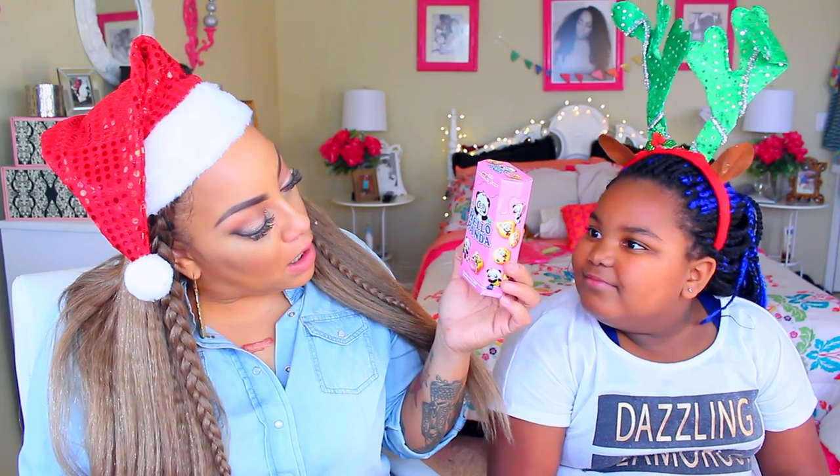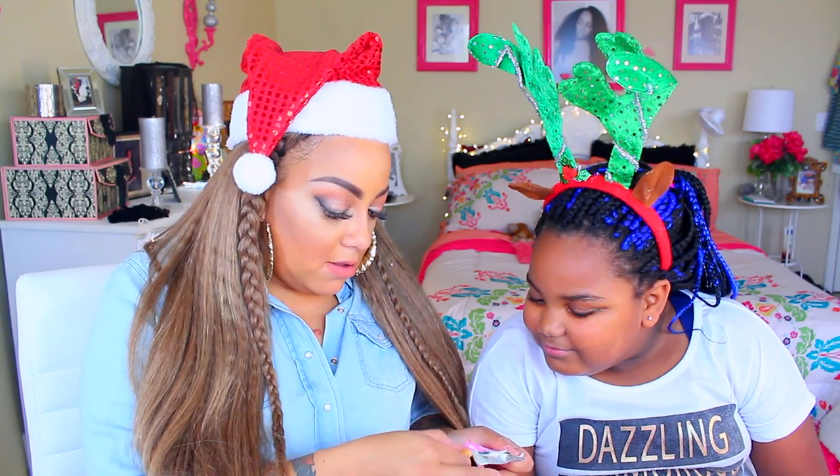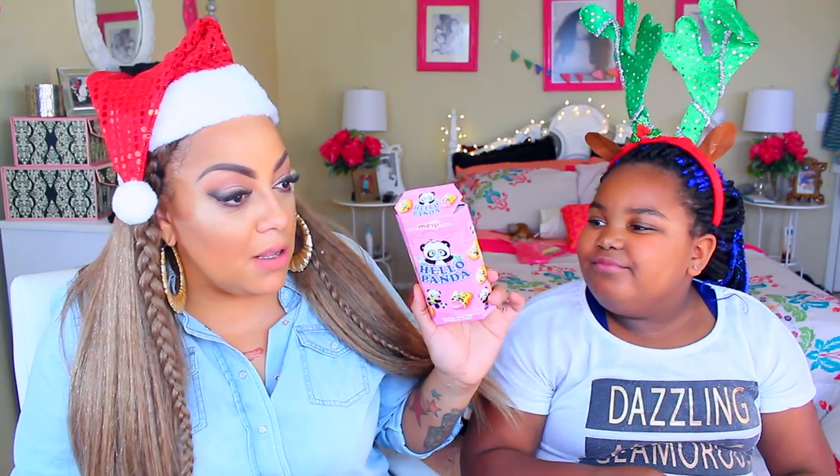Let's get to tasting — I'm gonna let Mumsy choose the first one. Hello Panda! These are cookies filled with strawberry cream. It's a cute little box with a panda all over it, and they have little panda-shaped cookies. To me they taste like animal cracker cookies with jelly in them.